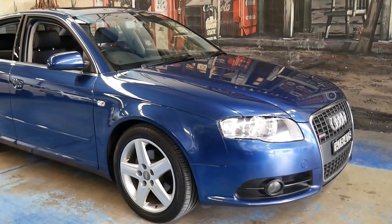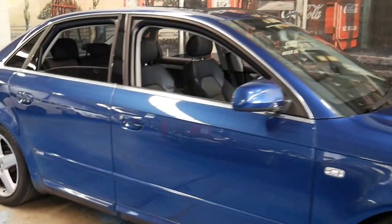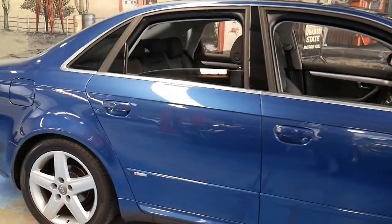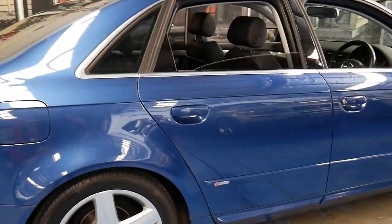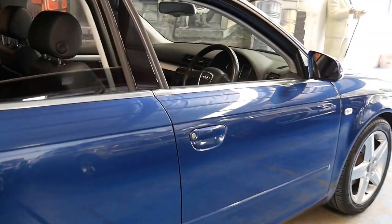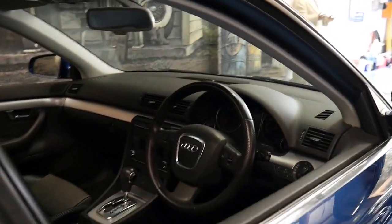We have not seen an Audi A4 in this condition for a long time. It's a 2006 model and it's an S line. It's got the four-cylinder 96 kilowatt engine, but this car is in immaculate condition — and I don't use that word very often.